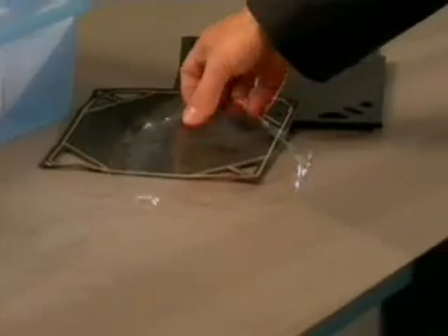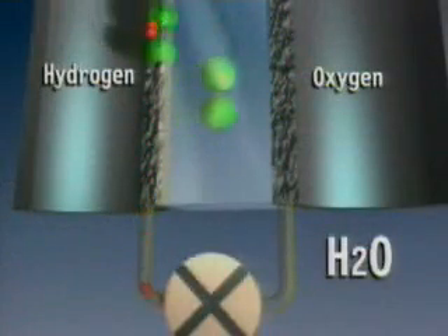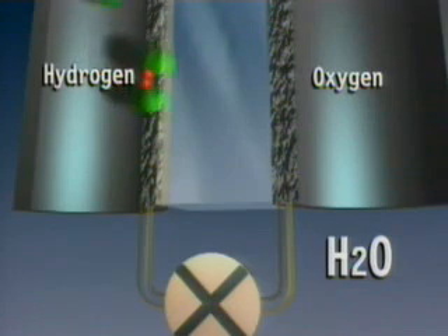A fuel cell produces electricity, but it isn't a battery. Instead, hydrogen and air are run on either side of a membrane. The membrane induces the hydrogen and oxygen atoms to combine in a way that produces water and energy.